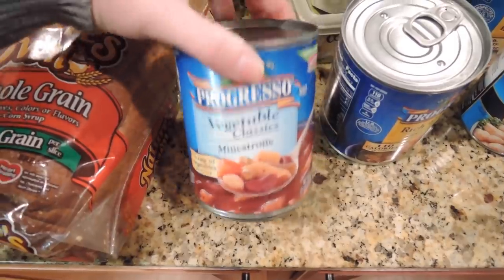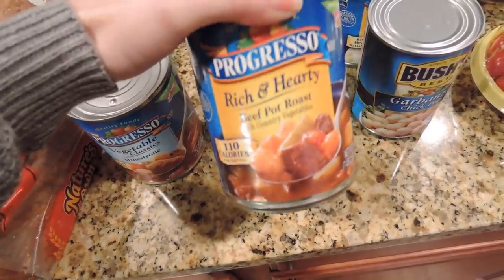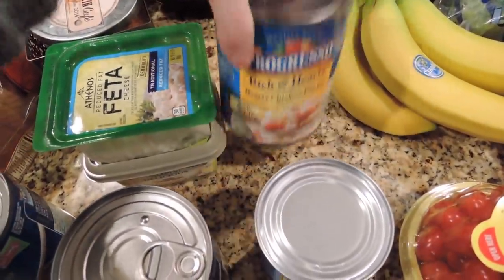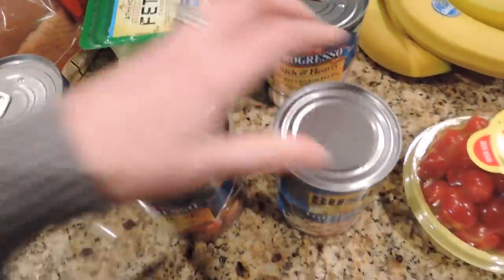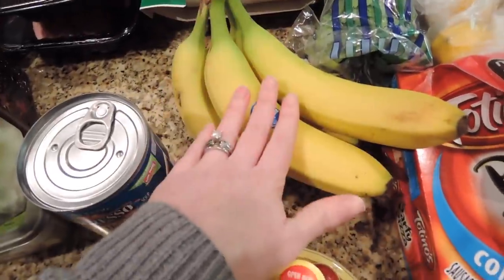I got some of our favorite soup for when I'm not making my own. My husband wanted a few to take to work for busy days — he got beef pot roast and chicken pot pie. I also needed some garbanzo beans, feta cheese, tub butter, cherry tomatoes, and bananas.